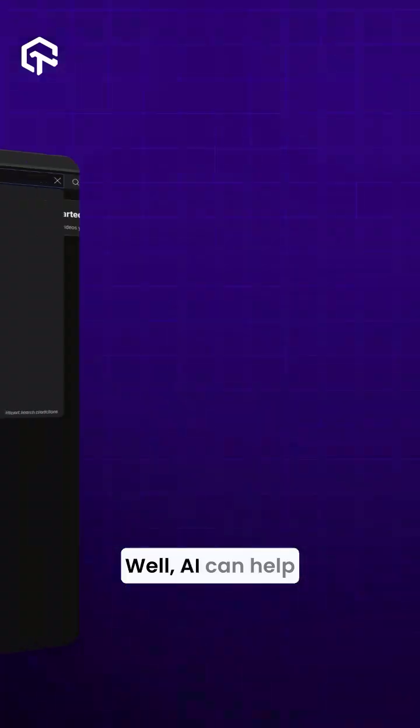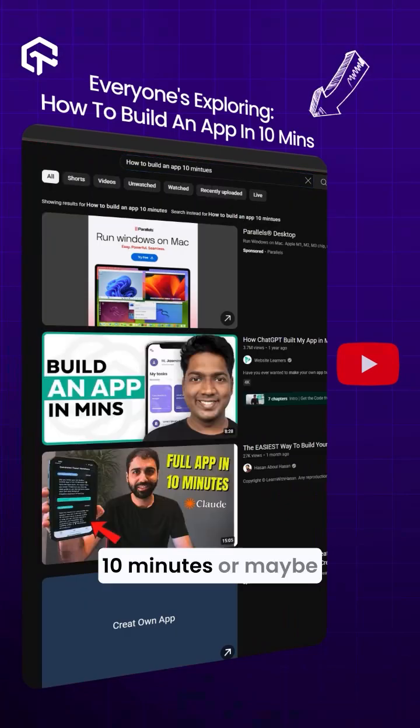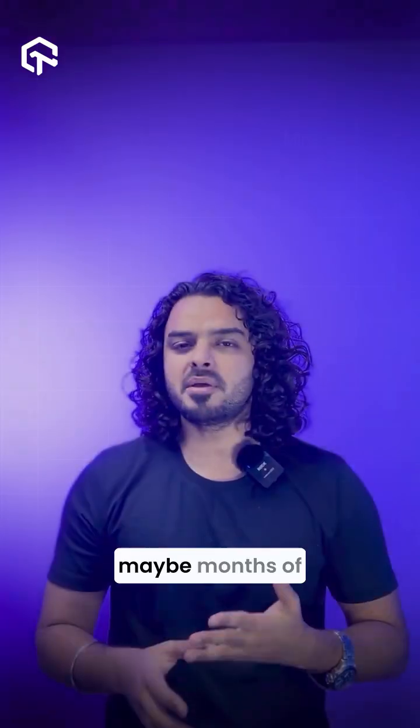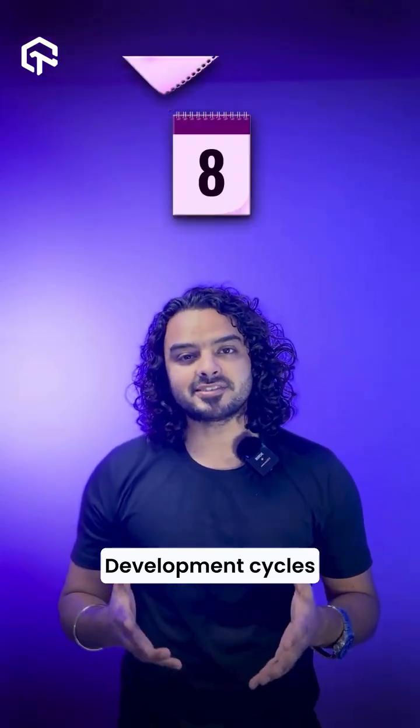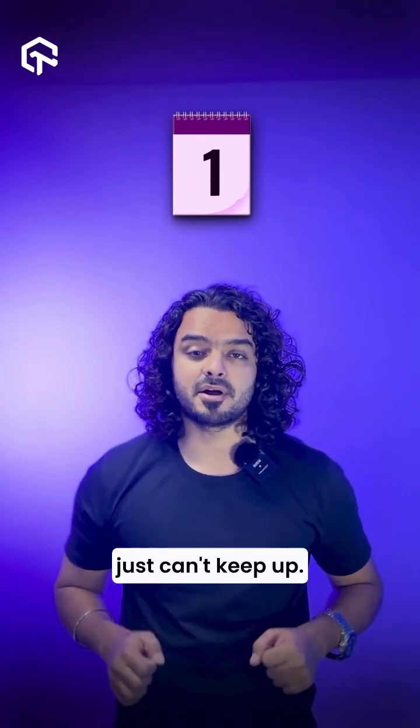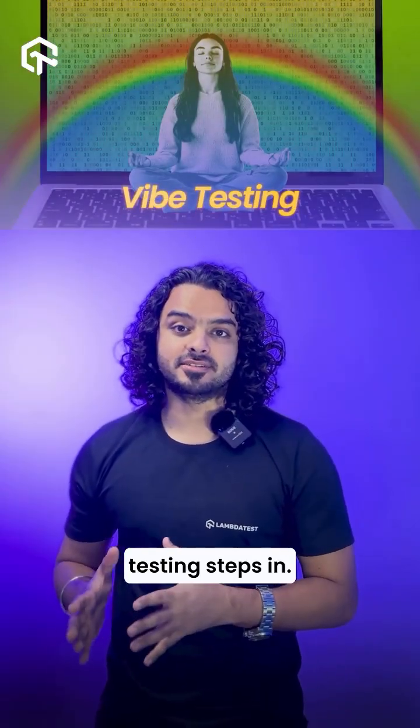So why the buzz? AI can help you build an app in 10 minutes or maybe less, which could otherwise take you days, weeks, or maybe months of effort. Development cycles are shrinking, and traditional QA just can't keep up. That's where vibe testing steps in.